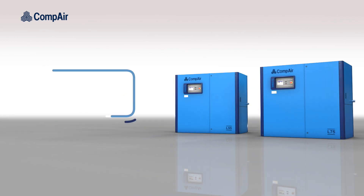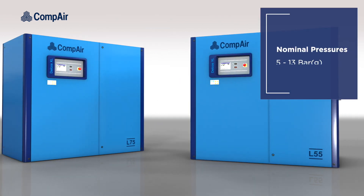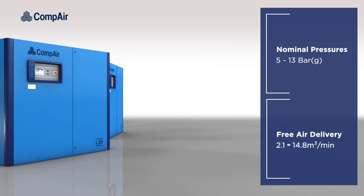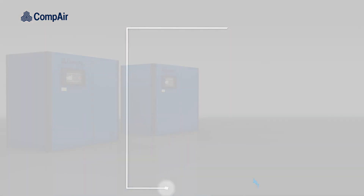Introducing Compaire's next generation 55 to 75 kW L-Series. With nominal gauge pressures from 5 to 13 bar and free air delivery of between 2.1 and 14.8 m³ per minute, the 55 to 75 kW range delivers performance that defies its compact dimensions.